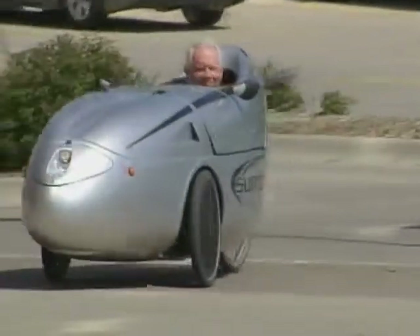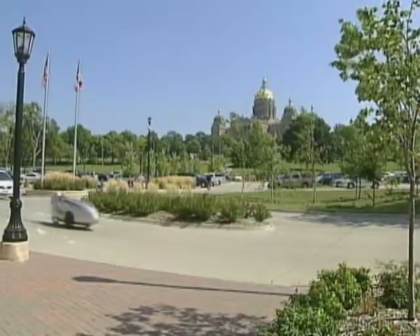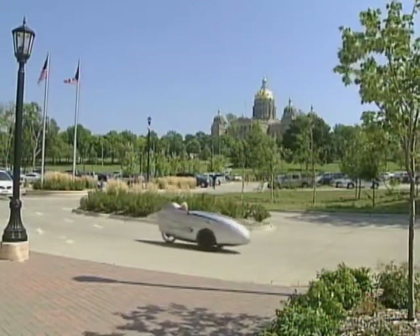Gordon Miller commutes in the only Velomobile in Iowa, from Urbandale to the state capitol — 21 miles round trip. There's a variety of reactions. He gets people honking and a lot of thumbs up.